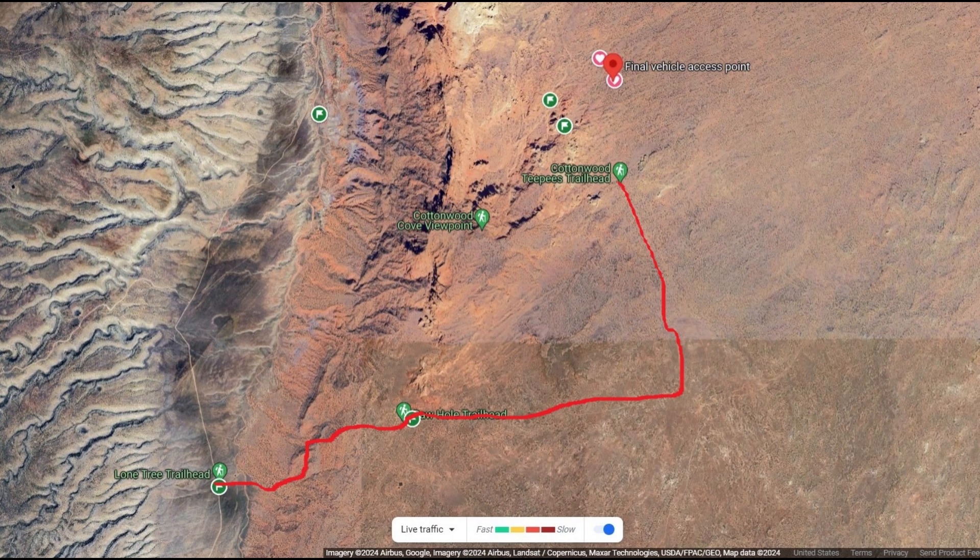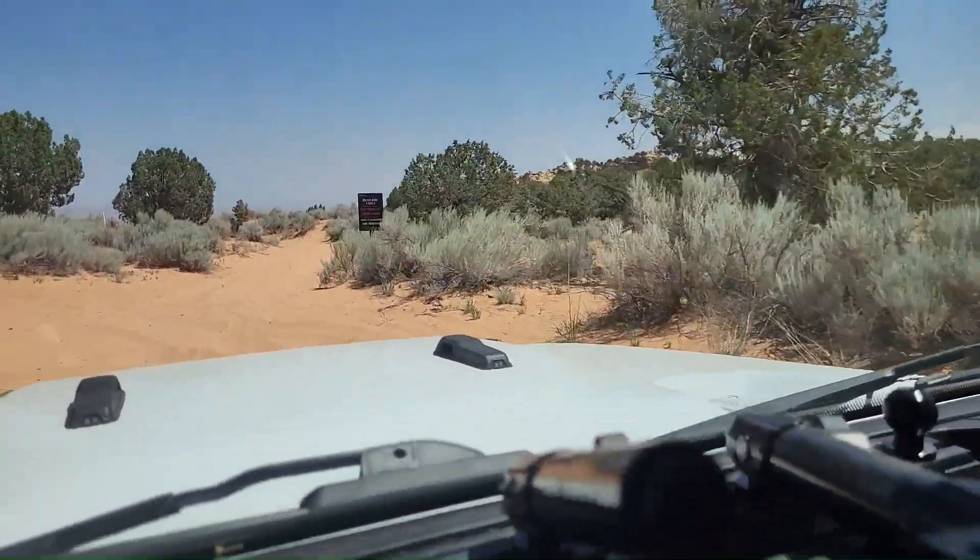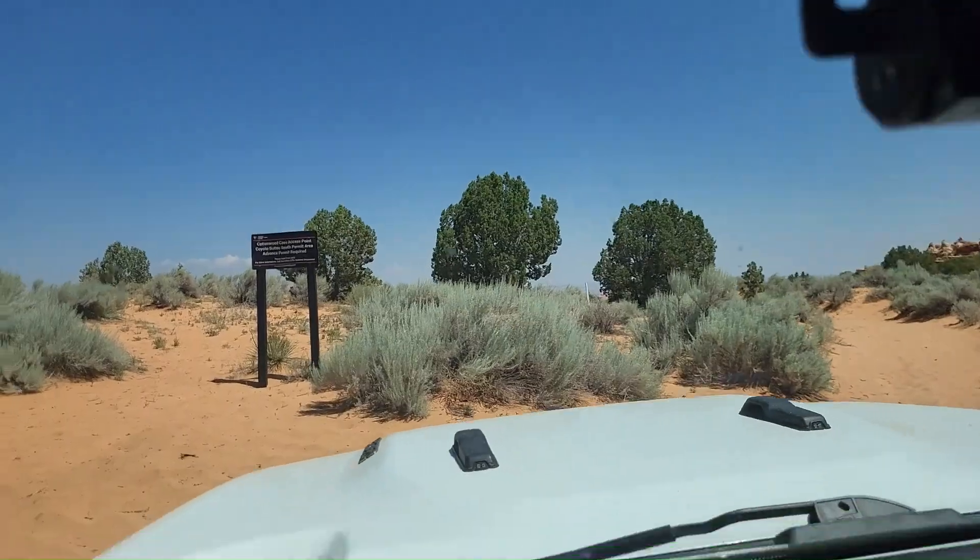To get there, drive to the end of Cottonwood Springs Road where the South Coyote Buttes trailhead is. From there, you'll be presented with a warning sign and a small trail going into deep sand. That is your destination. Dead end, one mile, extremely deep sand. Cottonwood Cove access point.